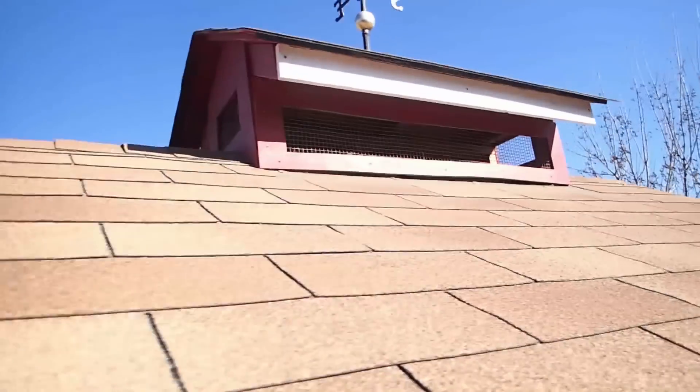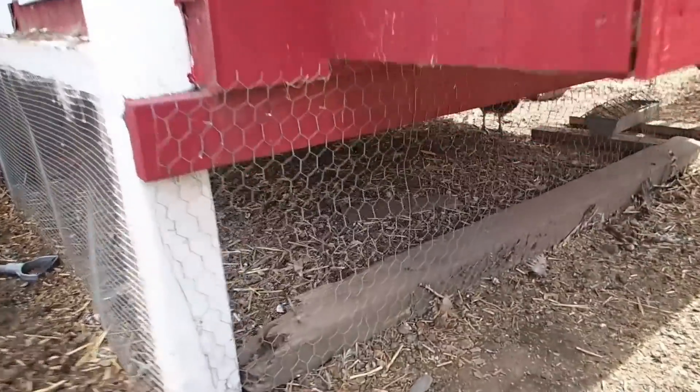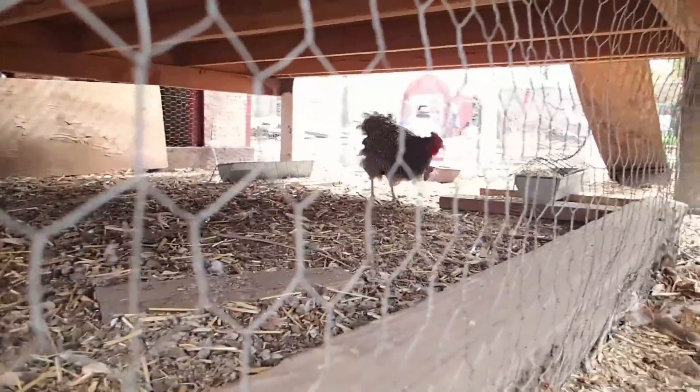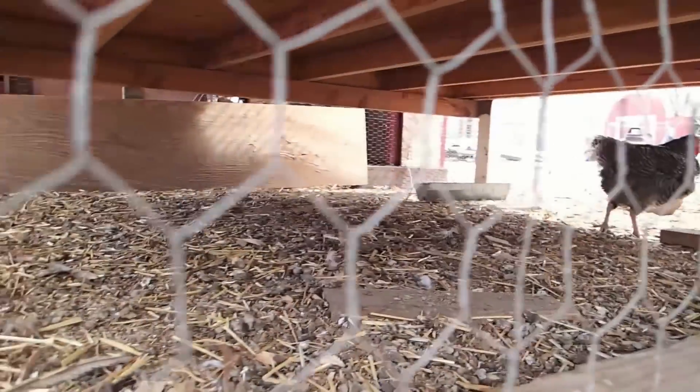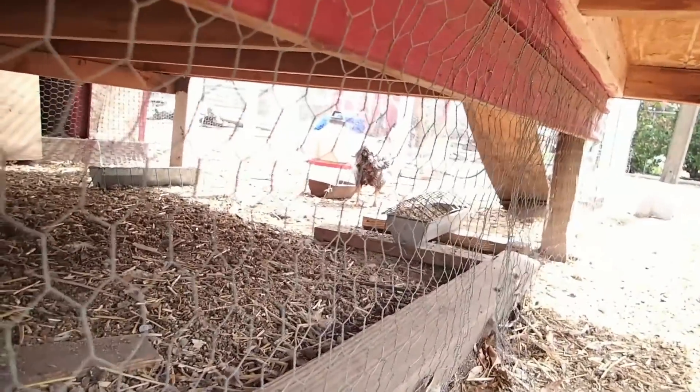Ventilation is important — get all those gases out the top. We also built this off the ground a little ways so that the chickens can actually get underneath the coop in the summertime. This is really important because it gets really hot and they need the shade. When it's raining, we can put their food underneath there to keep it from getting rained on.